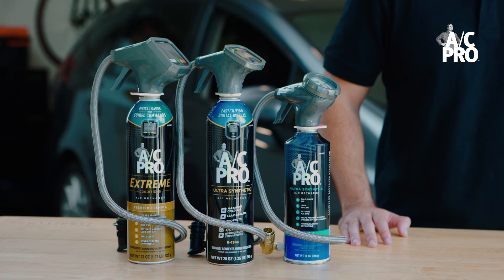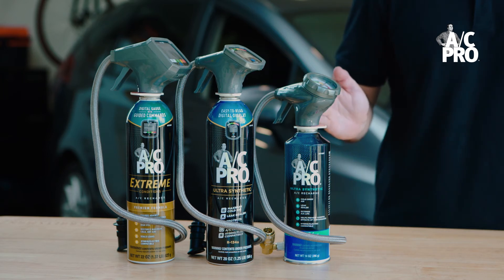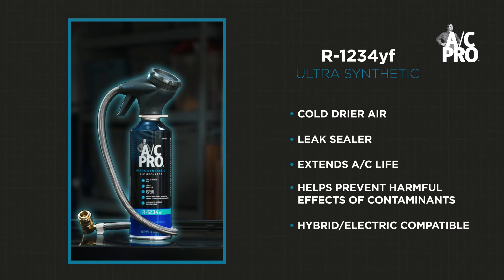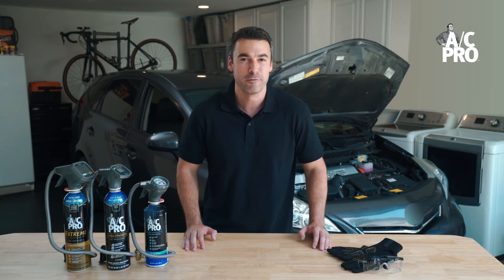For cars that use YF, use AC Pro's R1234YF recharge kit. This all-in-one kit features a snap-lock coupler, leak sealer, and anti-wear additives that help prevent harmful contaminants from decreasing the life of your car's AC system. This kit works with all vehicles that use R1234YF, including hybrids and electrics.